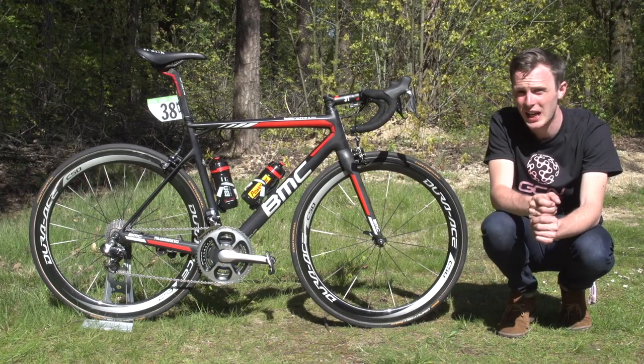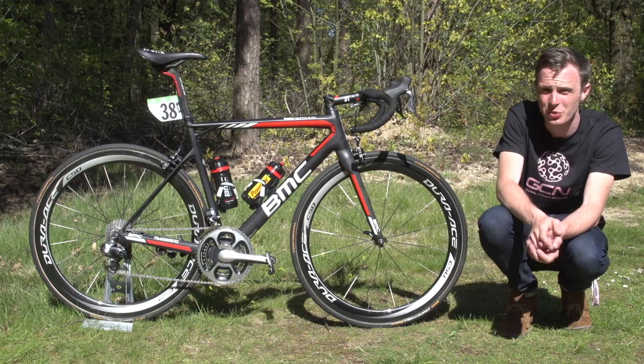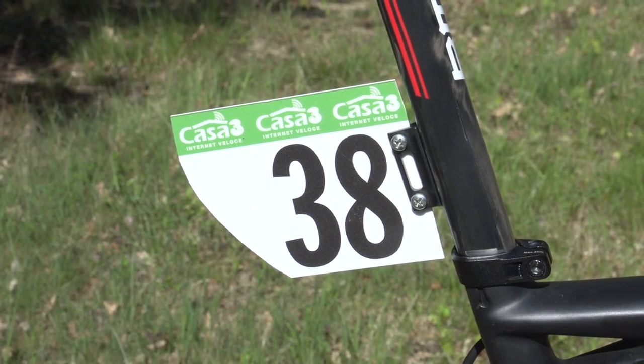We're actually lucky enough to get our hands on Roscoff's number one race bike. There's a number one on the seat tube, and it has his race number for the Giro d'Italia where he's going to be number 38.